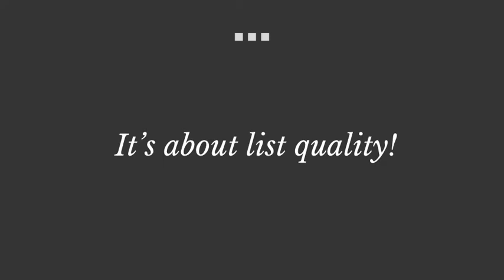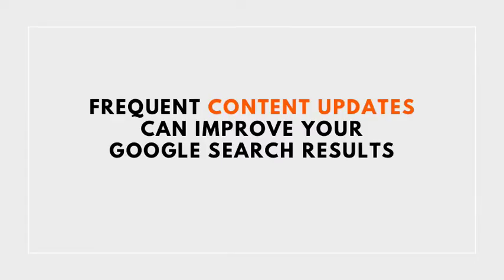Step number eight: upload the newsletter article to your blog. A few weeks after publishing a newsletter article, upload the same article to your blog if you have one. If you don't have a blog, this is a great excuse to start one, because you don't need new content — you can just recycle and reuse what you've already published. Having the content on your blog as well as in your newsletter is a very good practice, because people can see what you've written before and Google likes content updates as a sign that your website is not static.